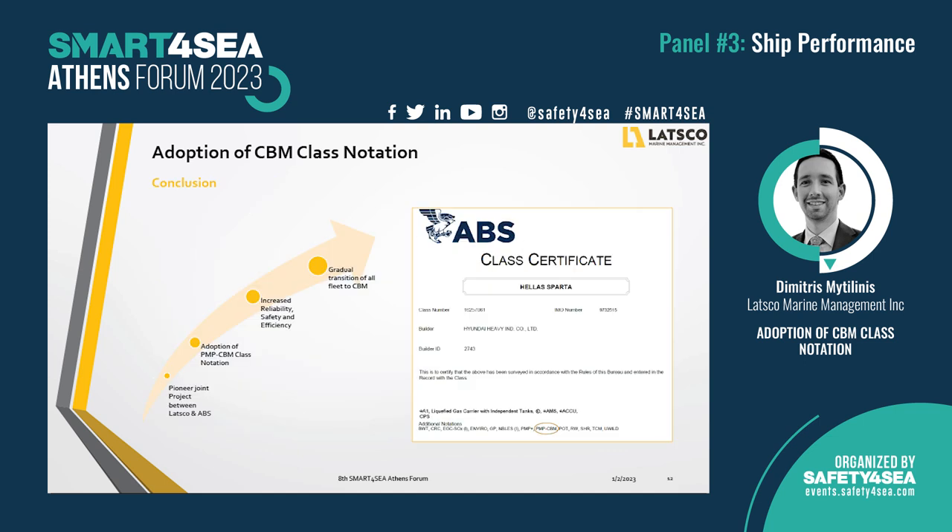To sum up, we are proud of this pioneering project we are running together with the American Bureau of Shipping, taking advantage of the preventive maintenance scheme. Last month, our vessel Elas Sparta, during her annual survey in Singapore, officially received the condition-based maintenance class notation, leading to increased reliability, safety, and efficiency on board. Our goal is to proceed with the gradual transition of more vessels to the condition-based maintenance scheme. Instead of the new class certificate with the CBM notation, we wanted to present the joint announcement of LATSCO and ABS; however, it was finalized just a few hours ago, so it will be released in the media in the following days. Thank you very much for your attention.